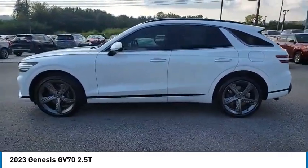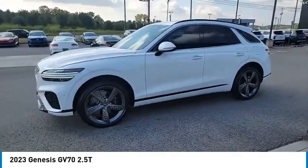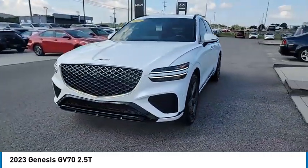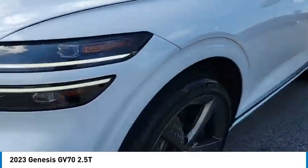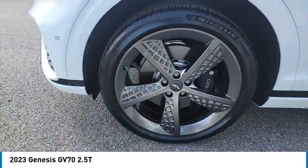All wheel drive. Aluminum wheels. Rear spoiler. Heated side mirrors. Traction control. Daytime running lights. Remote keyless entry. Mirror memory. Headlights auto off. Remote trunk release.